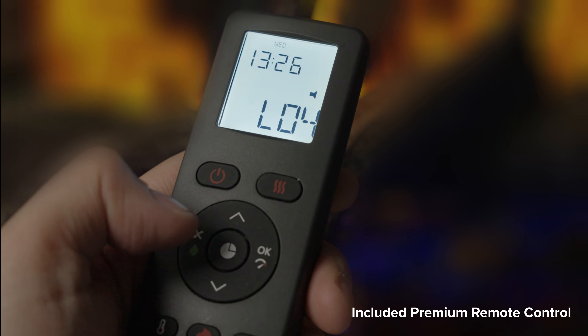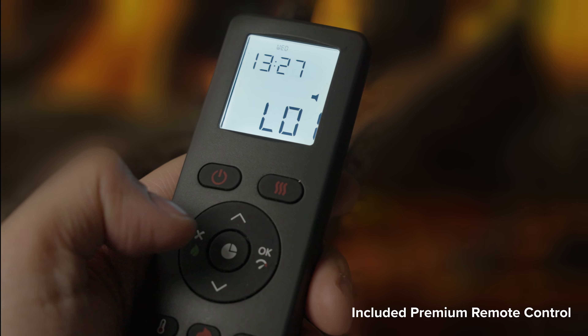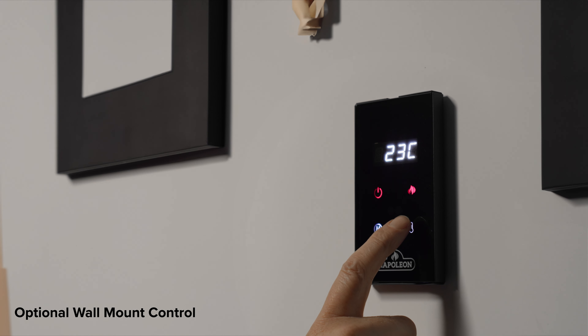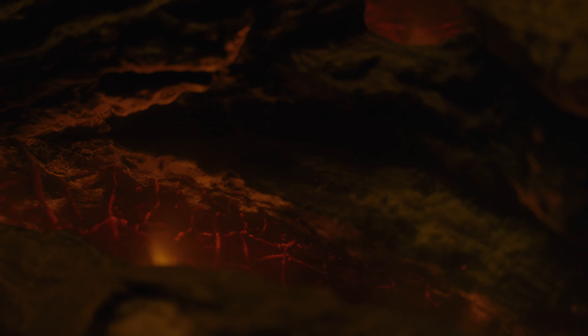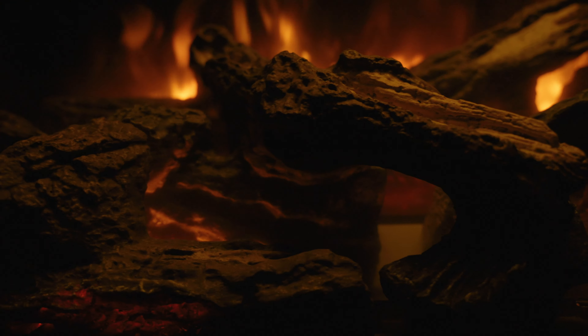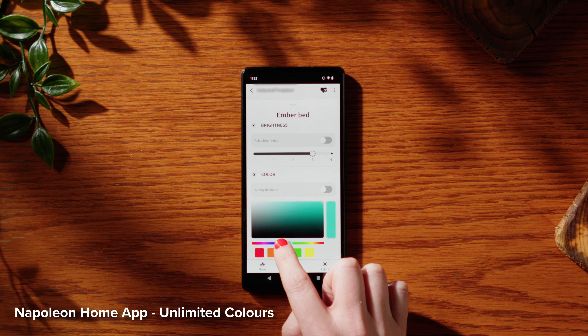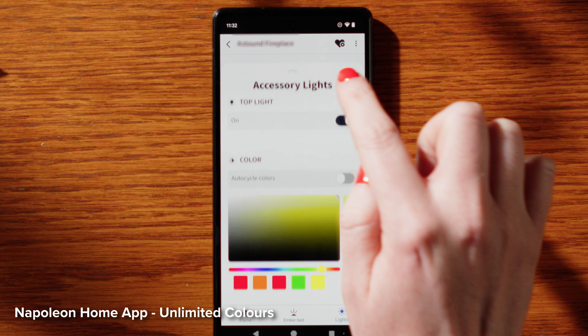Take control effortlessly with the included premium remote, the intuitive Napoleon Home Mobile app, or the optional wall mount control. Unlock unparalleled customization with the Napoleon Home Mobile app, offering unlimited combinations of ember bed, top-light, and flame colors.